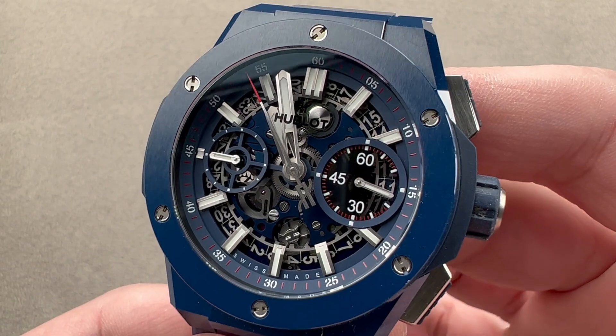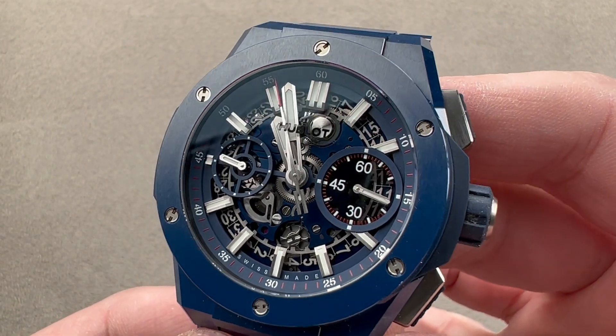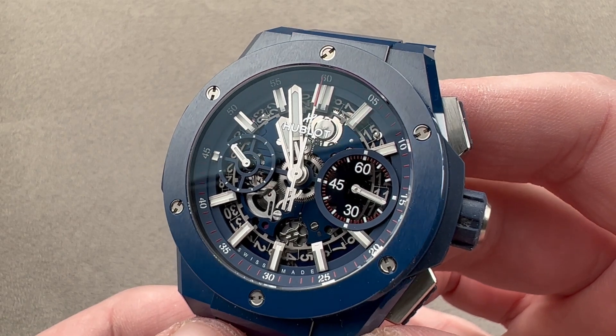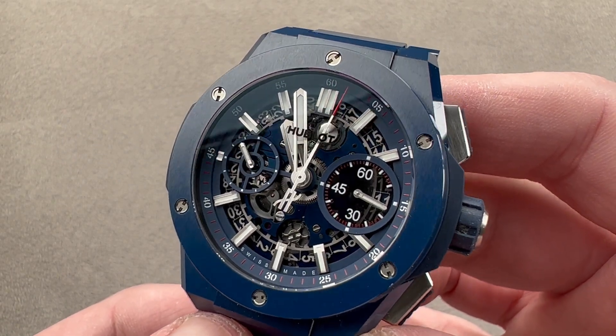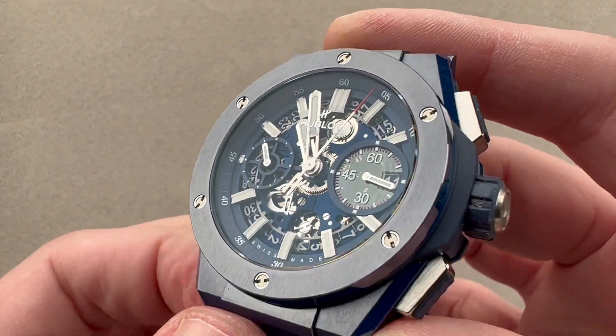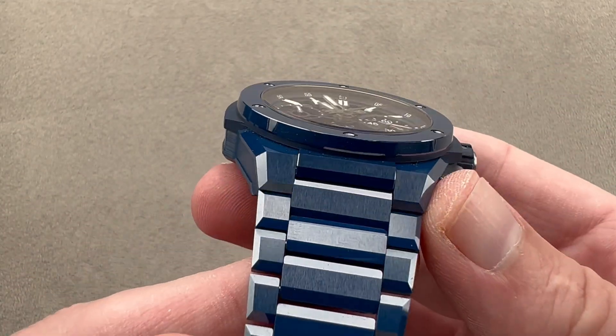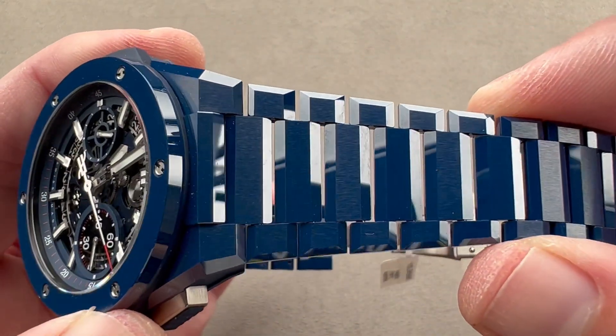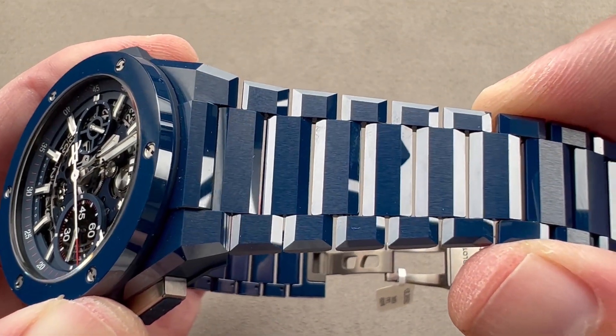Today we're discussing a watch that was launched back in 2022 — this is a fun piece, the Hublot Big Bang Integral Ceramic. Back in 2020, Hublot launched the Big Bang Integral, taking what was already a fairly integrated combination of watch and band and fully integrating it in the style of an integrated bracelet sports watch.